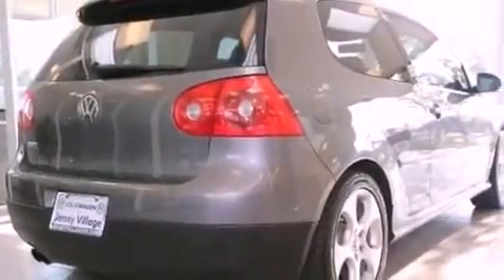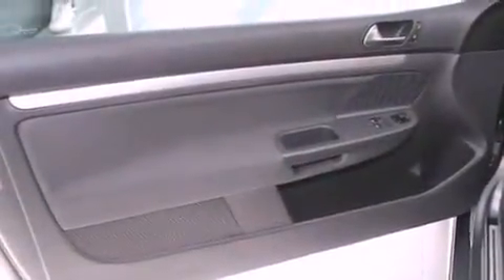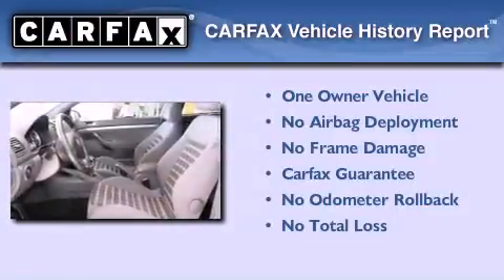With an EPA estimated rating of 29 miles per gallon on the highway, fuel efficiency is still high on the list of priorities. This Volkswagen has had only one owner, and it qualifies for the Carfax buyback guarantee.